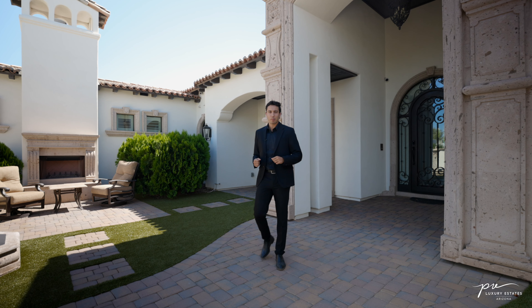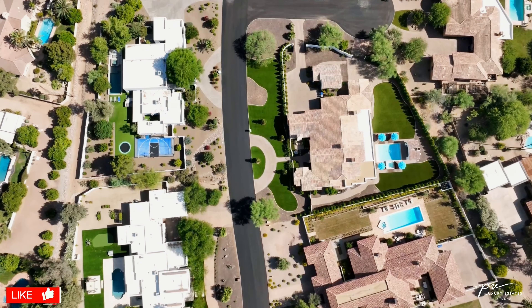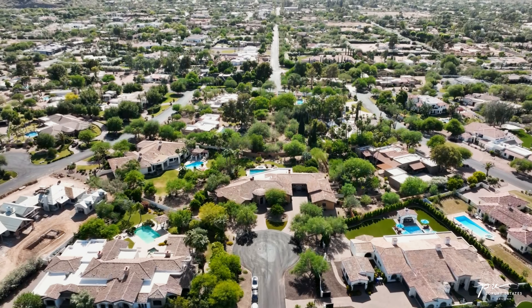And that wraps up today's property tour. I'd like to give another thank you to Kendra Harrison for allowing us to tour her incredible listing and share it with all of you. If you guys liked this video, make sure to give it a like and subscribe to our channel to be notified whenever we post a new property tour. I hope you guys enjoyed and we'll see you on the next one.